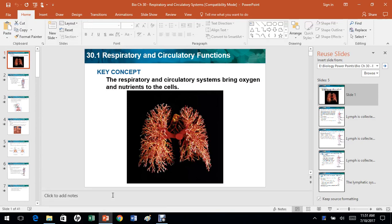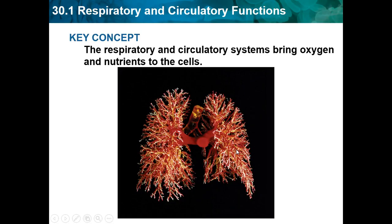Hello, this is Josh Patel back again with another biology video. Today we're going to be doing chapter 30, which is respiratory and circulatory systems. We'll start at 30.1, which is respiratory and circulatory functions.